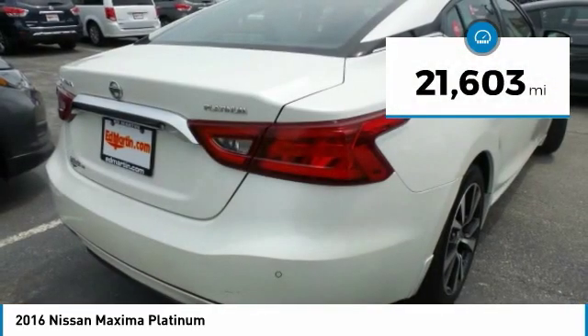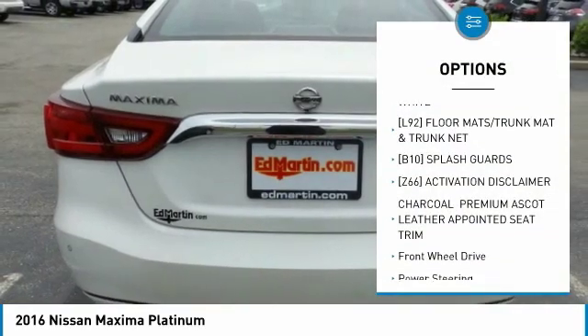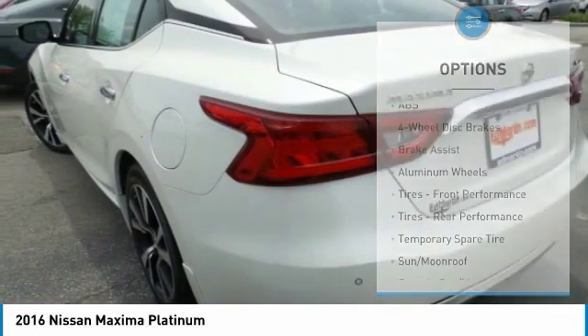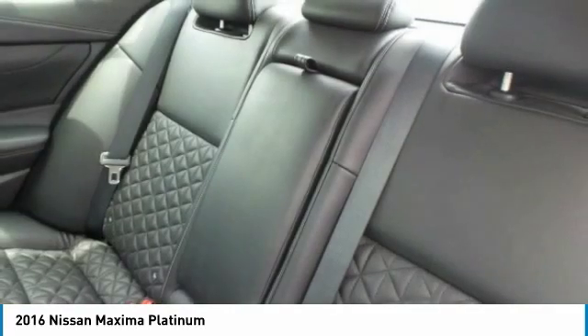This vehicle has less than 25,000 miles. Here are some of this vehicle's great options: power passenger seat, anti-lock braking system, steering wheel audio controls, leather-wrapped steering wheel, Bluetooth, adjustable steering wheel, power steering, four-wheel disc brakes, aluminum wheels, and premium sound system.